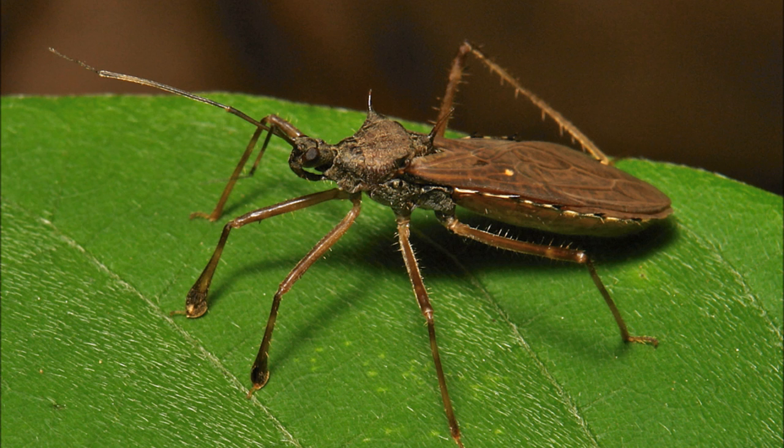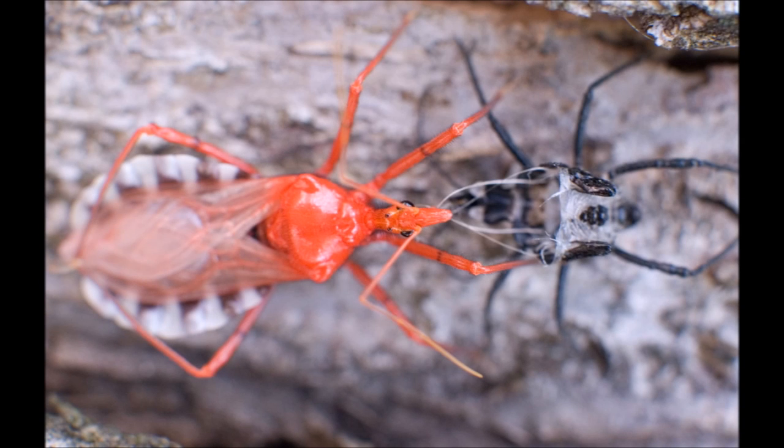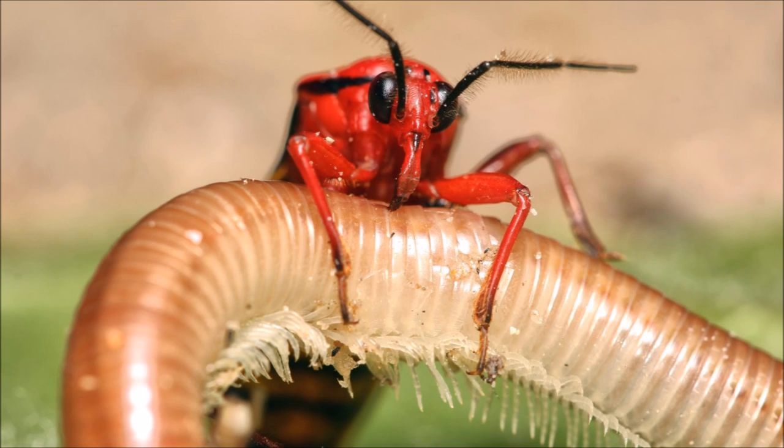The Assassin Bug. This bug more than lives up to its name. Many variations of Assassin Bug use several techniques to catch their prey, most of which use ambush. One of the more intelligent ways of hunting is that of the spider-eating Assassin Bug. Once it's found a web, the Assassin Bug rests its leg on a strand of silk, then jerks the strand up and down, mimicking the vibrations of a helpless fly. The spider then rushes out from where it was hiding, only to be greeted by the straw-like rostrum of the Assassin Bug, which injects the spider, liquefying its insides. The remaining spider soup is then sucked through this straw.